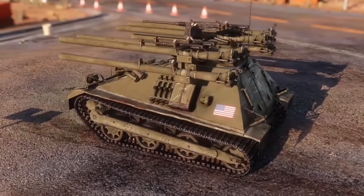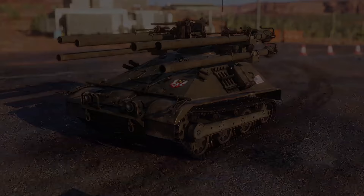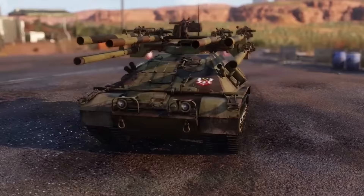The Ontos, otherwise known as 'The Thing' in Greek, the M50 to be precise, is a very strange little tank destroyer, designed back in the day to be used for the U.S. Marine Corps or the U.S. military during the late 1940s and 1950s.